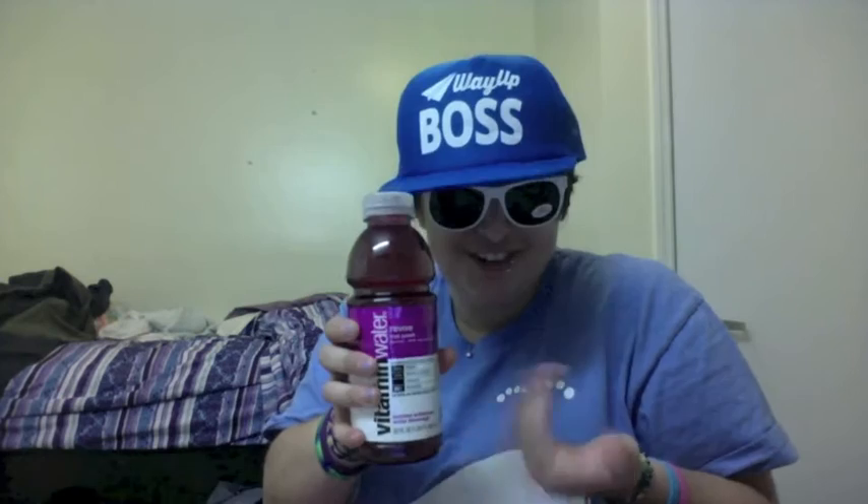We've got a full-size bottle of Vitamin Water here — Revive, a.k.a. Fruit Punch — my favorite flavor. I love Vitamin Water. I think it's a really great way to get your sugary drink intake without all the calories. It's still water, so it's still good for you compared to sugary juices and all that. So that'll come in handy.